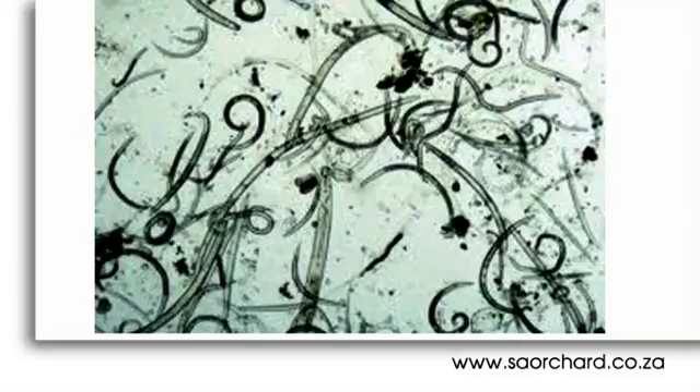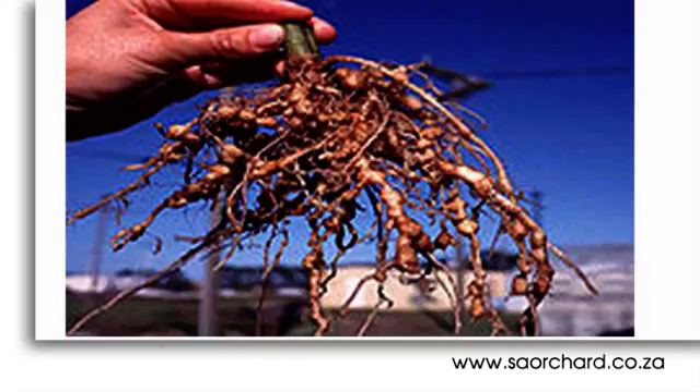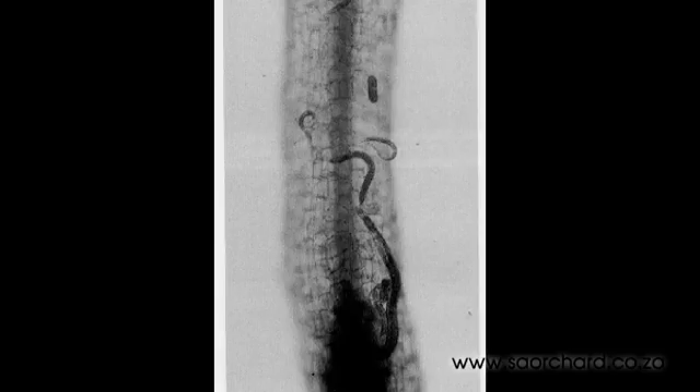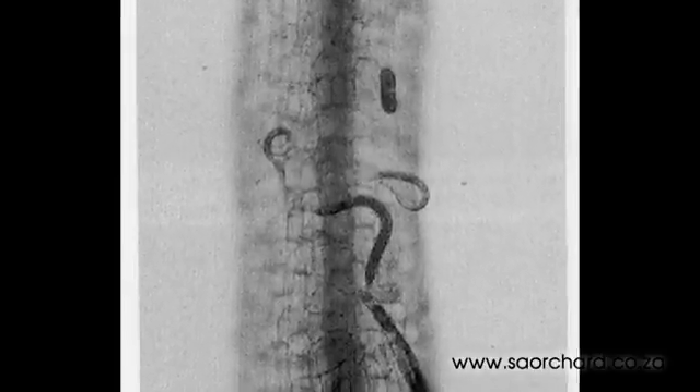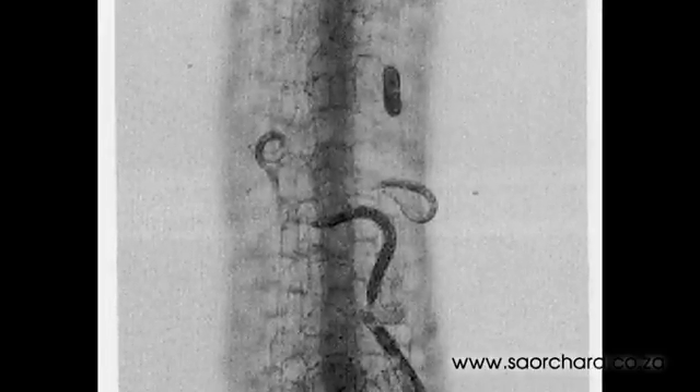Nematodes are very tiny worm-like creatures that live in the soil and plant tissue and feed on the roots of trees. They are especially fond of the tiny roots near the surface and can cause a lot of damage. The best way to find them is to take a root and soil sample to the lab, as they are too tiny to see without magnification.